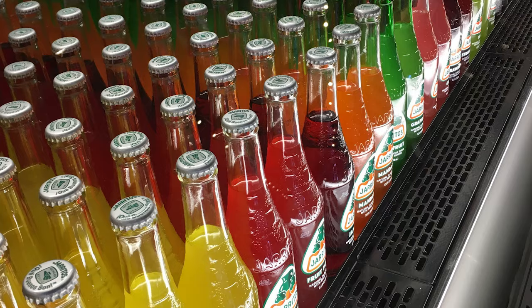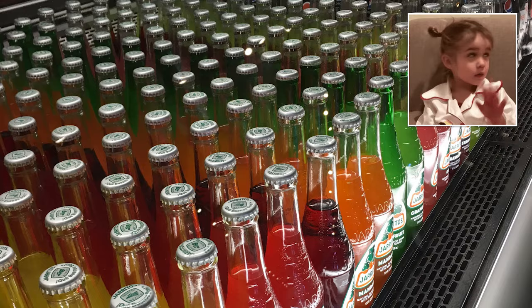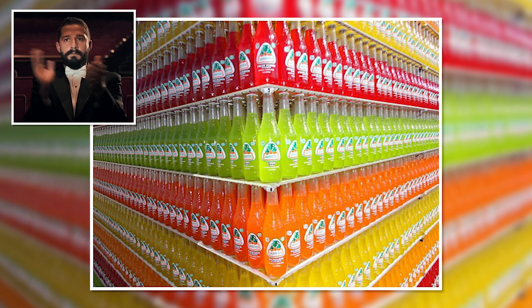So much soda. Arranging your store sodas by color? That's cute. Arranging them shelf by shelf, like a giant sparkling horizontal rainbow? That's some next level satisfaction right there.